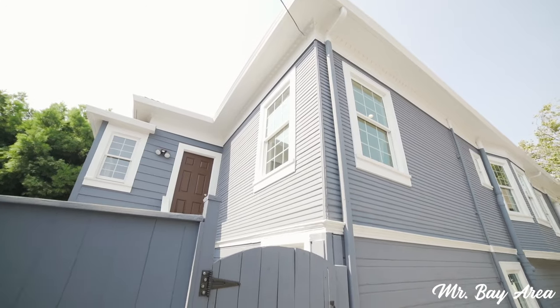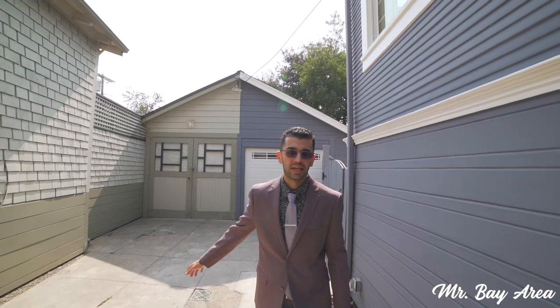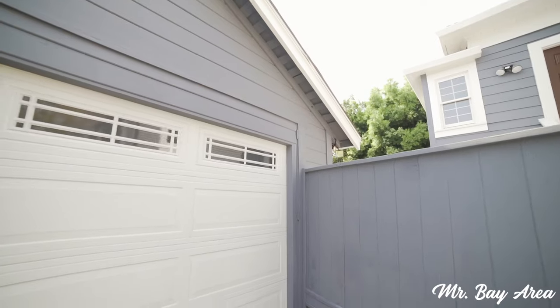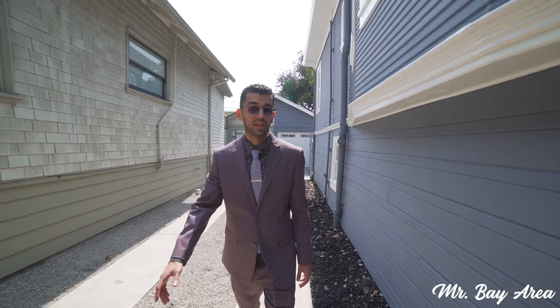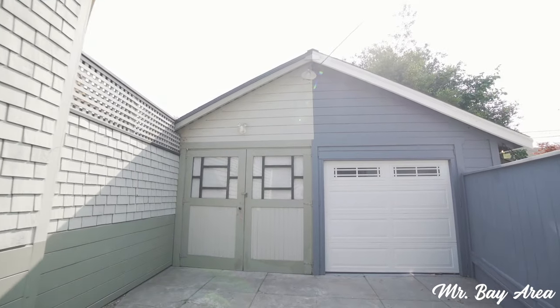Coming out from the backyard we have the garage and the driveway of the property. As you can see it is one car detached, connected to the neighbors. The driveway is shared, which is a common theme in the city of Alameda. You still have plenty of room to pull in and park your car in the driveway or in the garage.